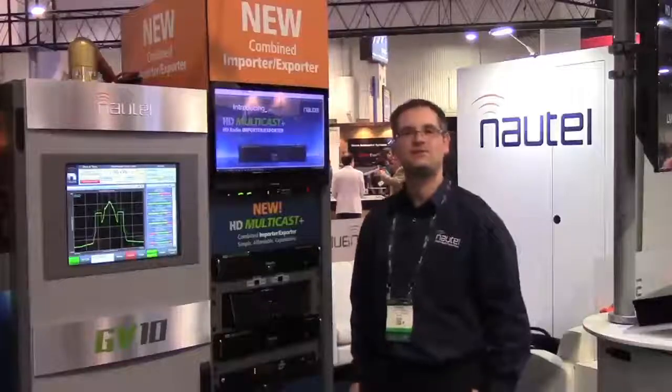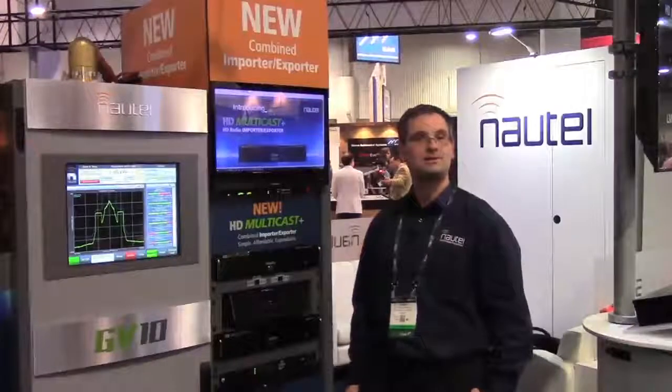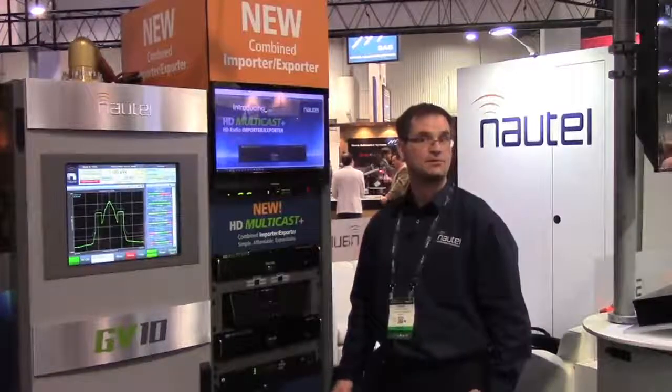Hello, my name is Phil Schmidt. I'm a research engineer here at Nautel and I'm glad to show to you our HD radio signal frequency network solution.